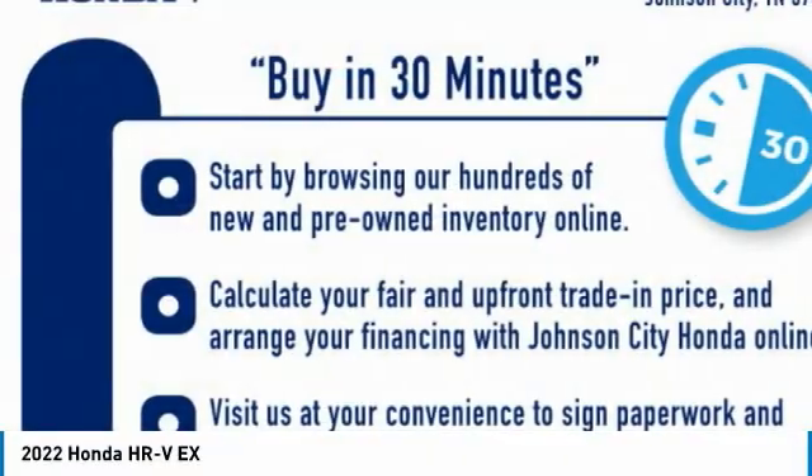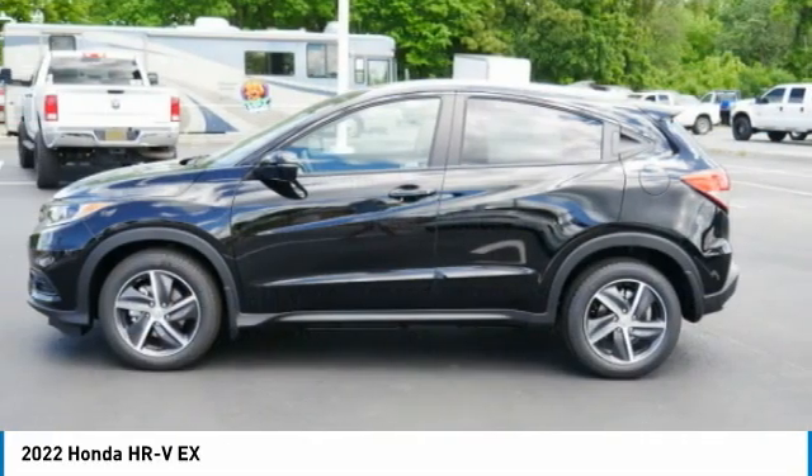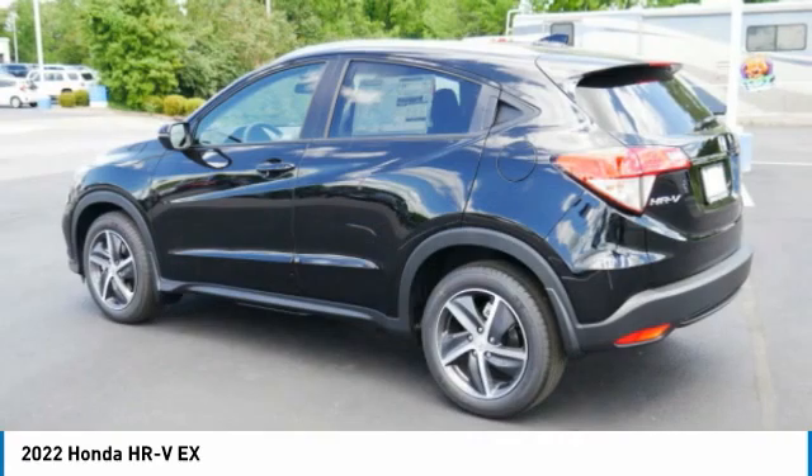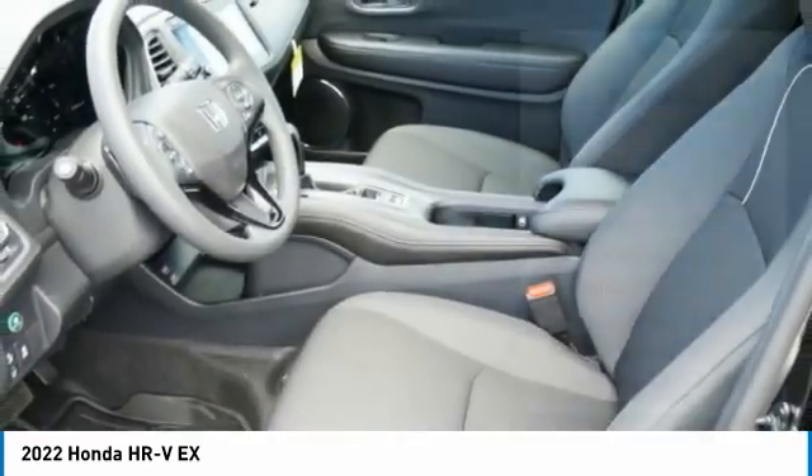The HR-V has a good-looking exterior with a clean design. It comes with a well-tuned suspension and a handsome and flexible interior with tons of options to choose from. Here are some of this vehicle's great options.